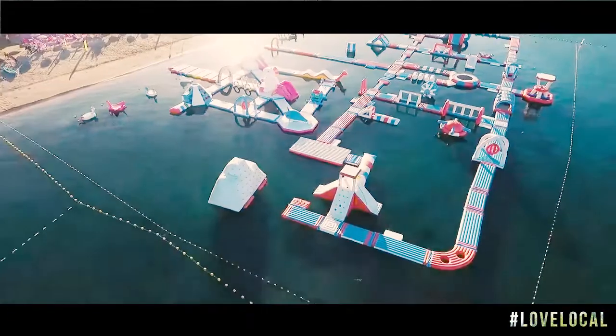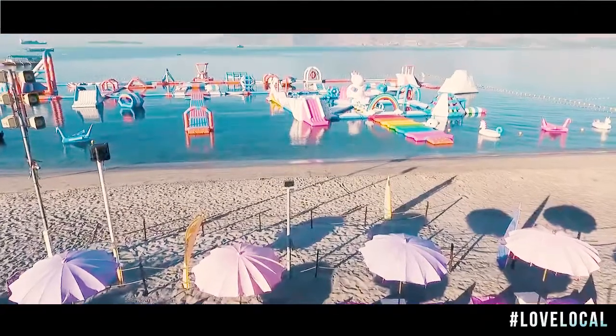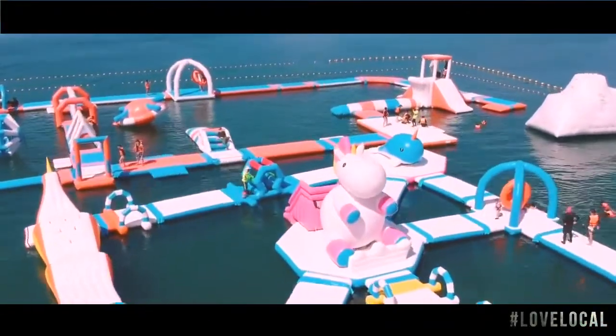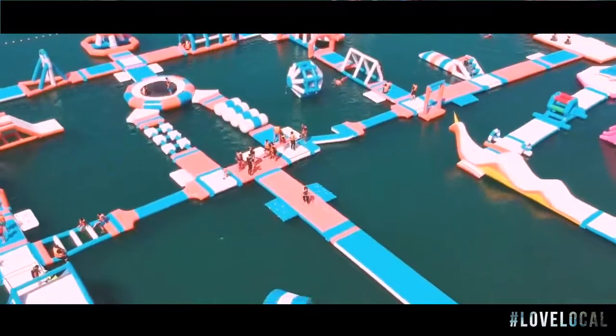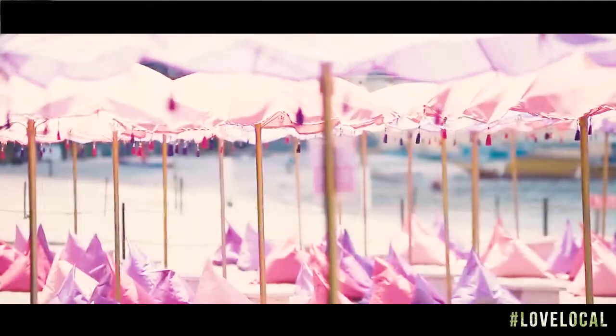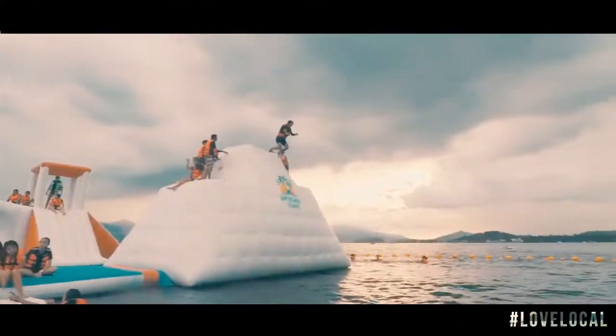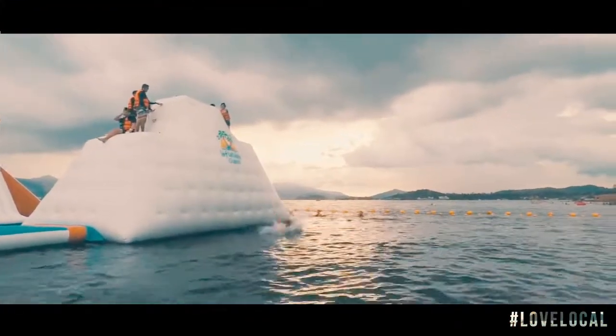The newest attraction is the Unicorn Island. Unicorn Island is actually 25 by 25 meters in size, with a total of 8 obstacles. Bringing unicorns and rainbows, it will perhaps make your magical dreams come true — surely not only made for the kids, but for the whole family to enjoy.